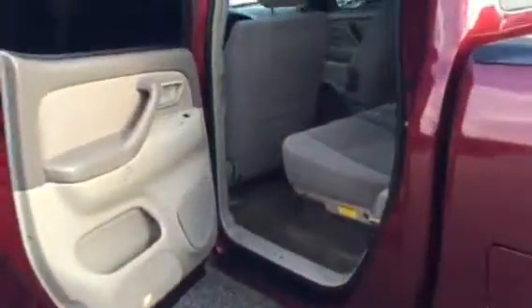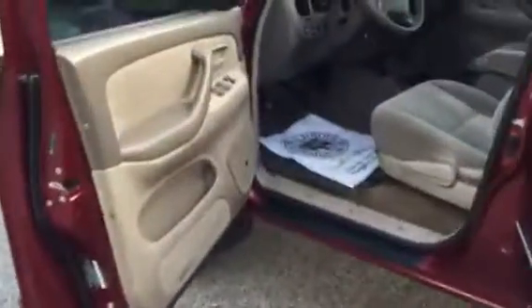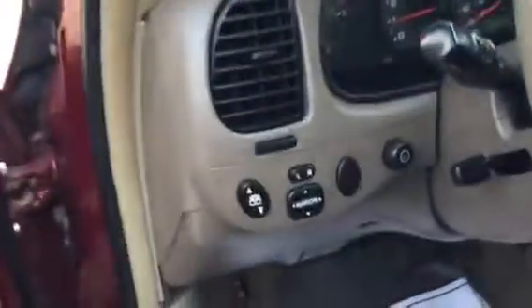Those sensors let you know when you're getting a little too close to something. Tan cloth interior in great shape. Power windows, power door locks, power side view mirrors. Rear sliding window.